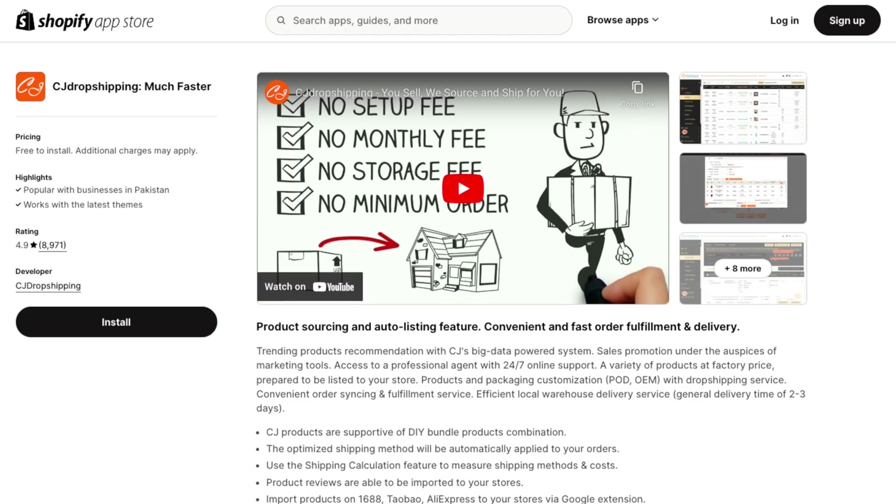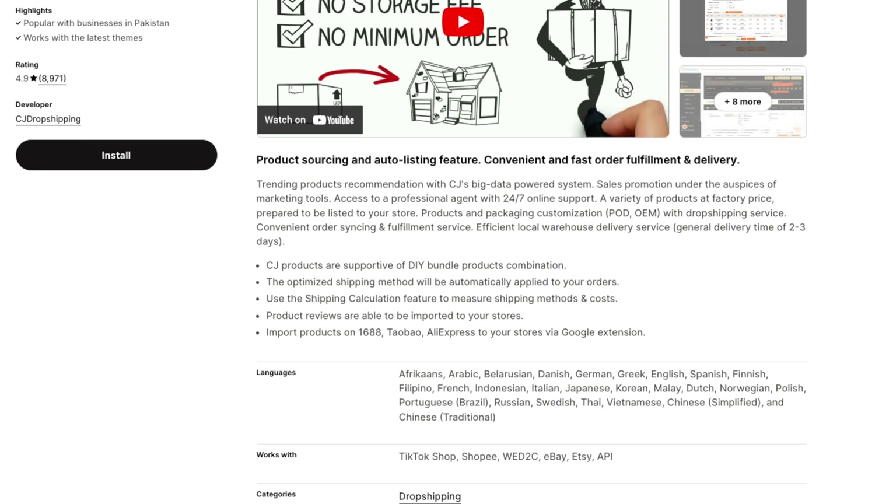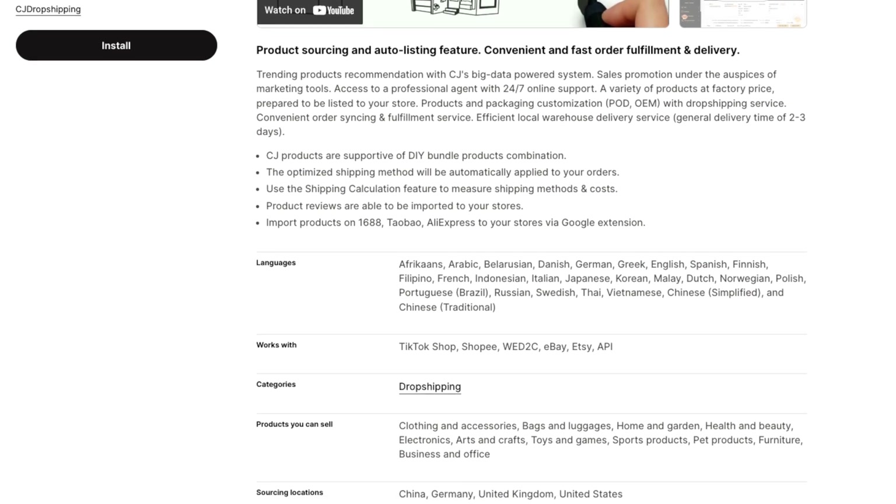This removes the need to manage inventory, packaging, or shipping logistics. One tool that makes this process even more streamlined is the CJ Dropshipping Shopify app, with its vast product catalog, seamless order fulfillment, and personalized sourcing services.